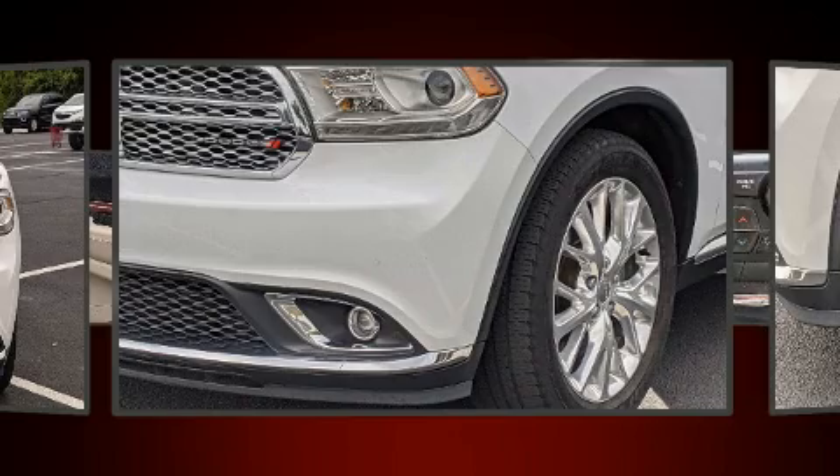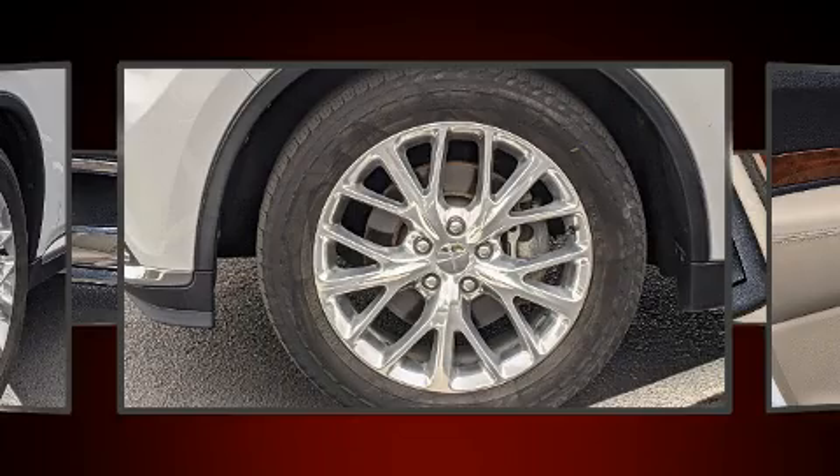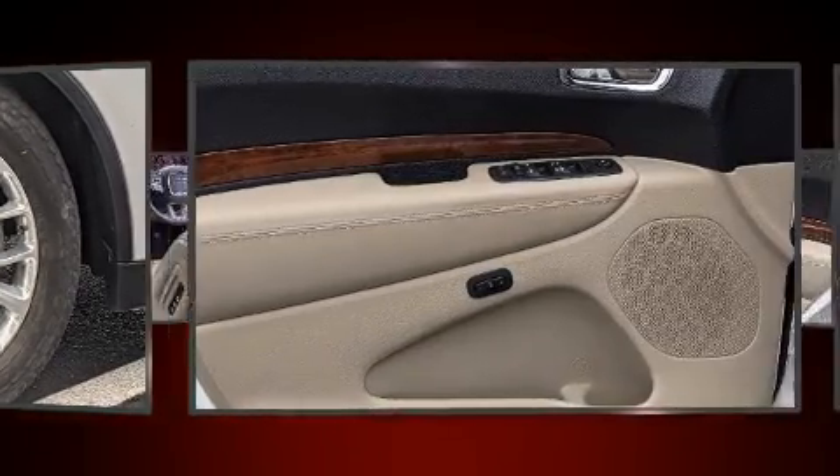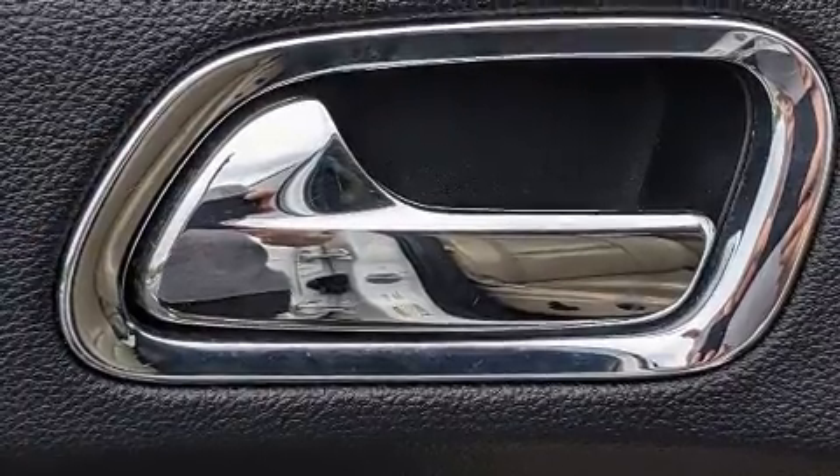Audio features include an AM-FM radio and nine speakers, providing excellent sound throughout the cabin. Rear LCD monitors provide entertainment that your passengers will appreciate, no matter how far the drive.